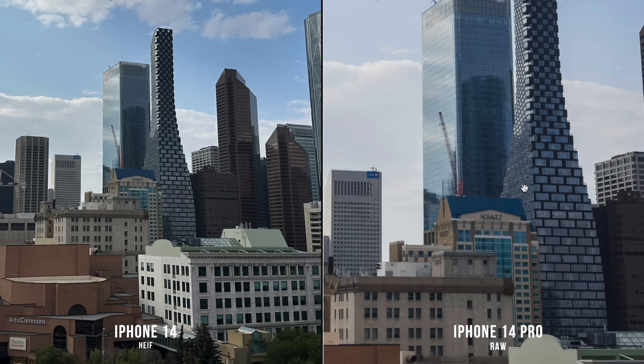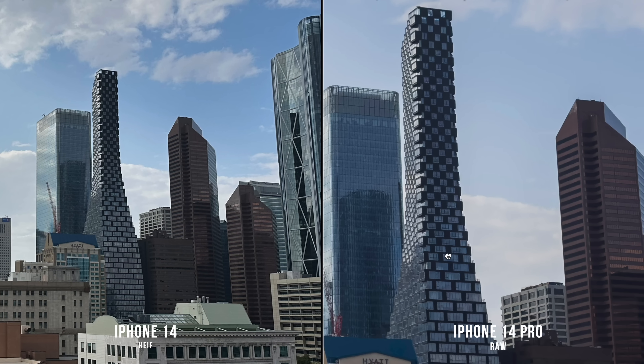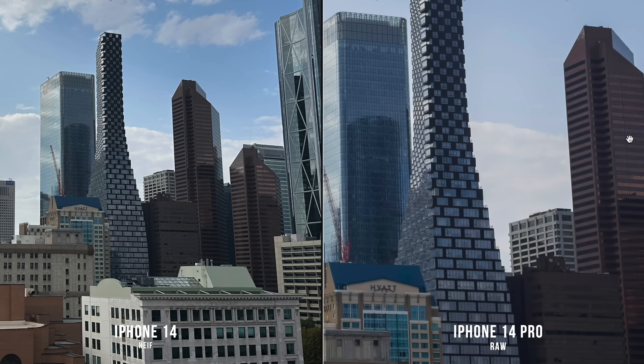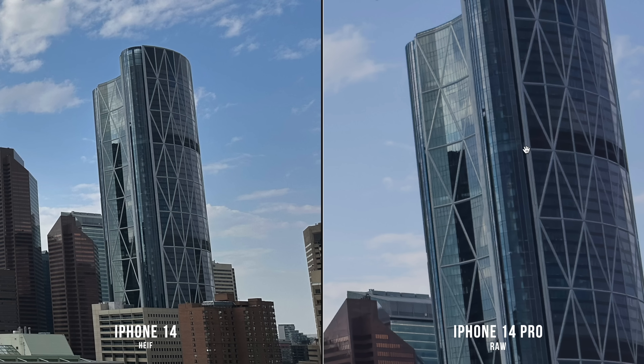The iPhone 14 Pro also supports Apple ProRaw. If we zoom in, this is a true 48 megapixel file, and I do feel like this detail is real. I was kind of expecting it to look mushy at the full 48 megapixels, but it actually looks really solid.